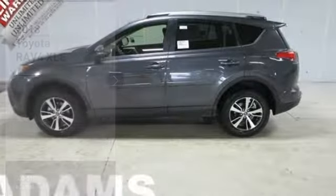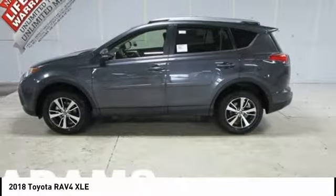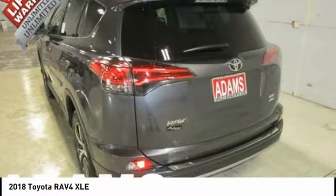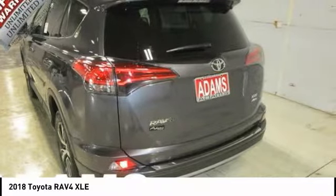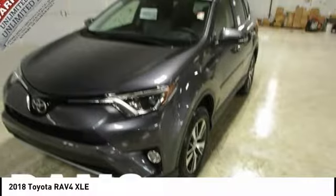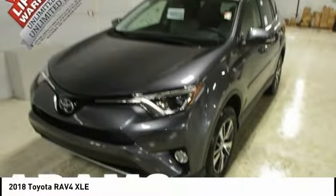Stop by and take a look at the 2018 RAV4. The RAV4 is one of the most fuel-efficient SUVs in its class. Versatile and efficient, RAV4 mixes the comfort and drivability of a sedan with the benefits of an SUV. This highly evolved, well-packaged crossover SUV lets you have it all.